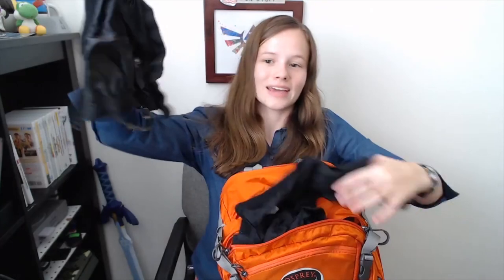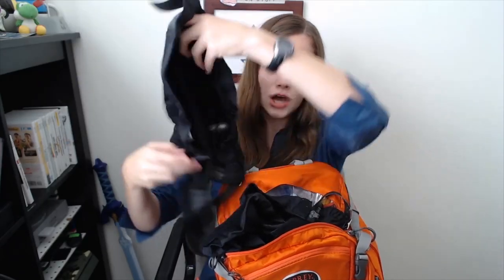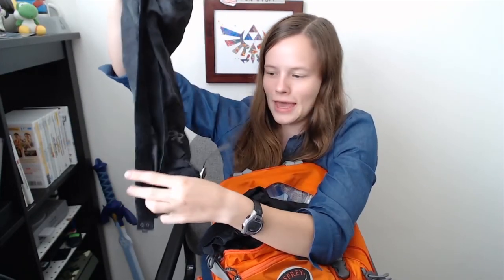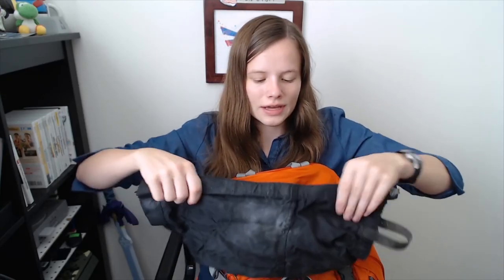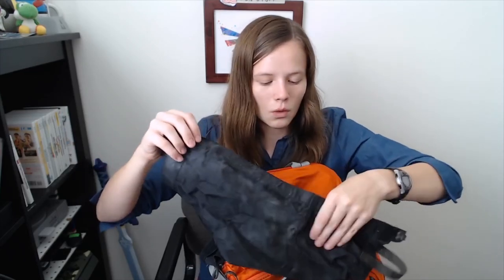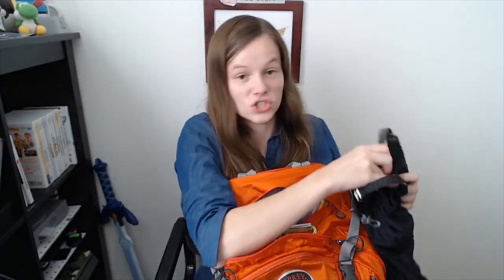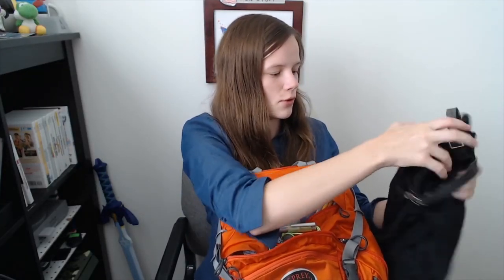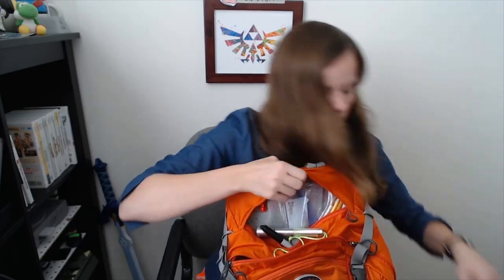These are called gaiters. Basically, this part goes underneath your foot and you wear this on top of your boot and your pants leg — it's to prevent ticks from getting into your pants leg. If you're walking through tall grass, fields, and woods, ticks are everywhere. You can spray these with all the bug spray and DEET that you want — they're really durable. I've found them very useful to prevent chiggers in addition to ticks, and both are very annoying.